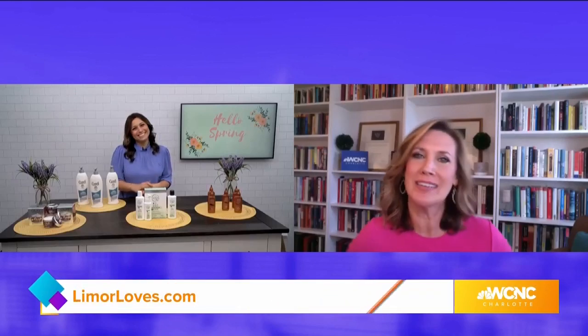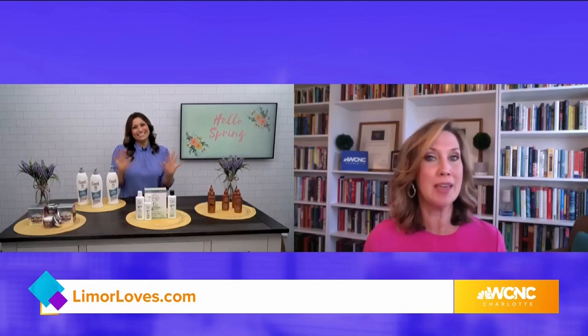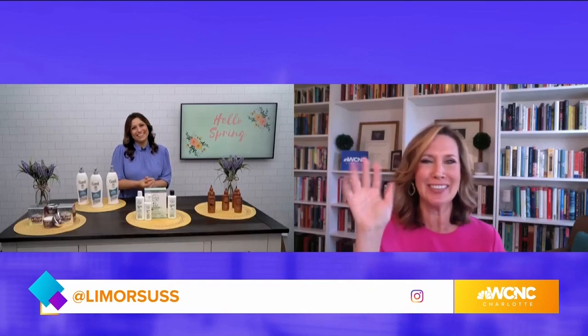Lamore, we always love having you on. You have great product recommendations — thank you so much. For more information, you can visit lamoreloves.com and make sure to follow Lamore on Instagram at lamoresus. We'll see you next time.